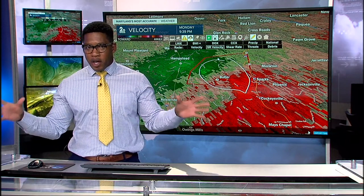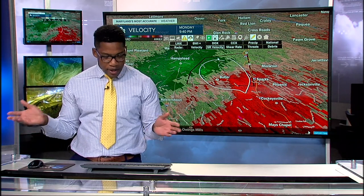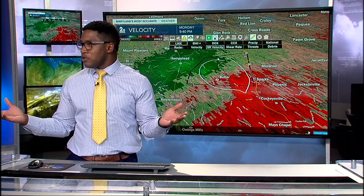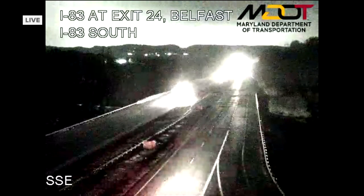It looks like the National Weather Service is going to send out a survey team tomorrow to Frederick County because the reports of downed trees and power lines are reason enough for them to investigate. Is the timing of this storm — here we are at 9:40 at night — could this all have been different at 6:40 this afternoon?